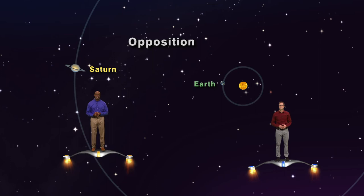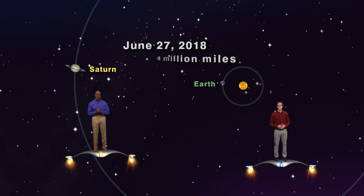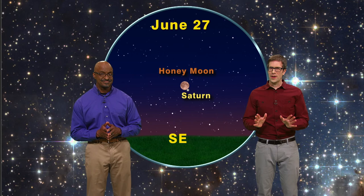Whenever a planet is at opposition, it's always at its closest and brightest. So this week, Saturn will be just over 841 million miles away, which is almost 200 million miles closer than it was back in December. Check out Saturn this week, and make sure you mark your calendars for the night of June 27th to watch the honeymoon rise at the same time as Saturn. And while you're looking at Saturn, ponder this little bit of trivia.